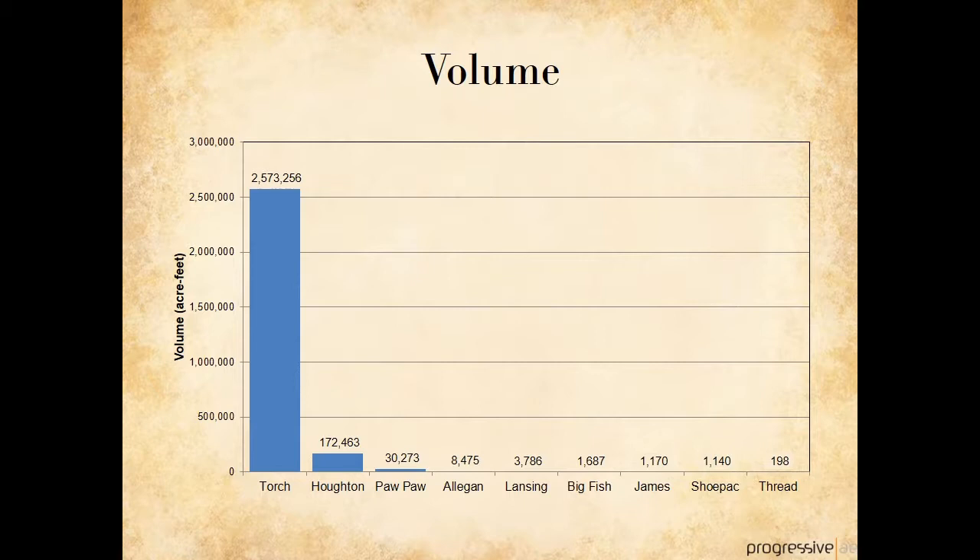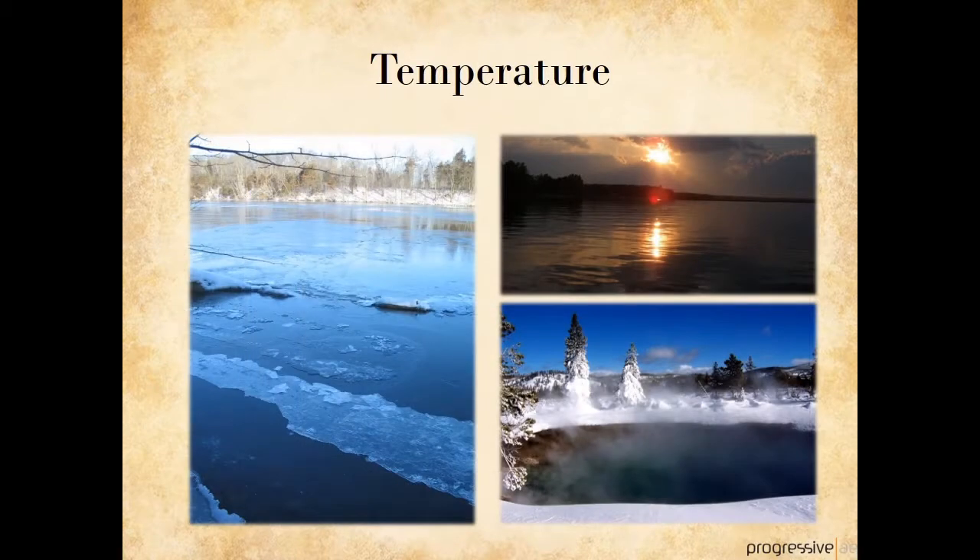So let's turn our attention from measures of lake size and shape to measurements that we can make of the water that sits in the basin. Just like size and shape, we want to look at what's high and what's low when it comes to lake water quality. One of the most ordinary, but critically important, water measurements is temperature. At the low end, we know that water freezes at 32 degrees, and our Michigan lakes do get to 32 degrees in the wintertime.